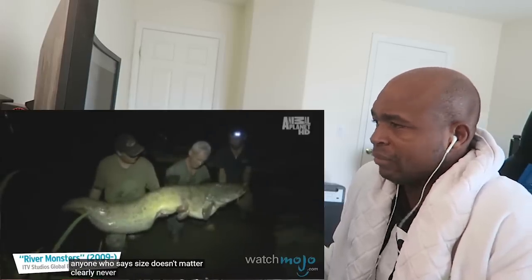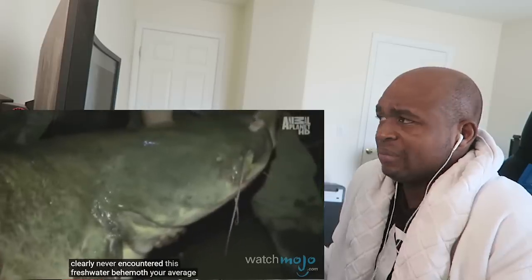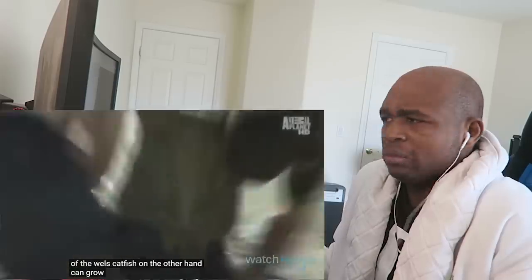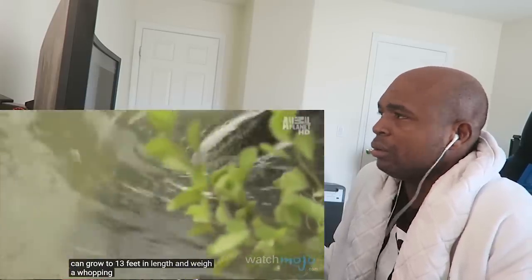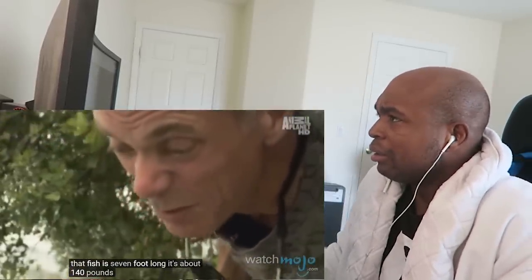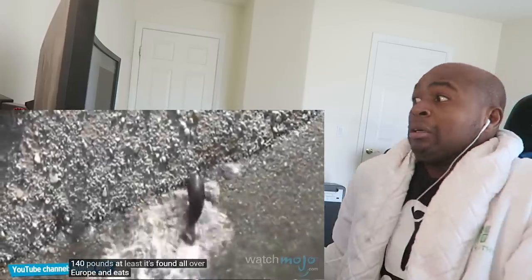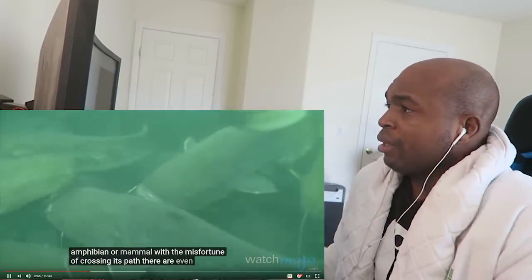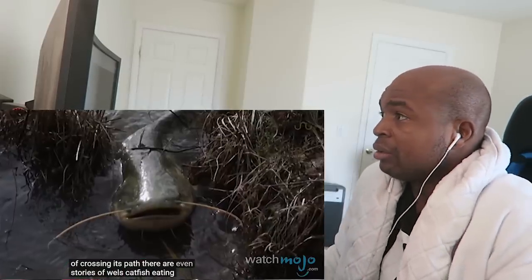Number Eight: Wels Catfish. Anyone who says size doesn't matter clearly never encountered this freshwater behemoth. Your average catfish is a little ugly but nothing to be afraid of. The Wels Catfish, on the other hand, can grow to 13 feet and a whopping 880 pounds. Leave a comment below saying where this fish is found so that I know never to go there — I want to travel but I don't want to run into this. It's found all over Europe and eats fish and any other small amphibian or mammal with the misfortune of crossing its path.